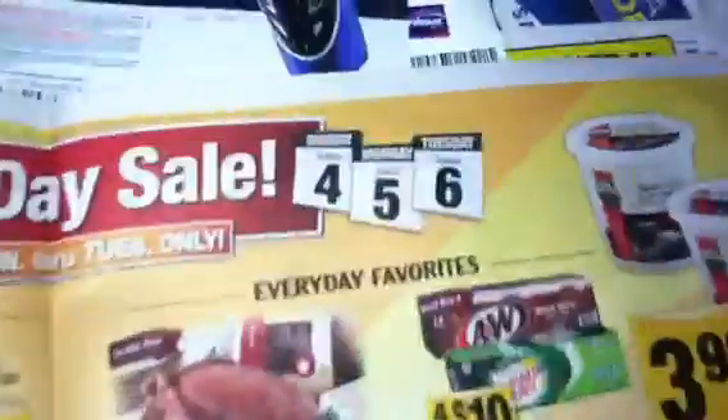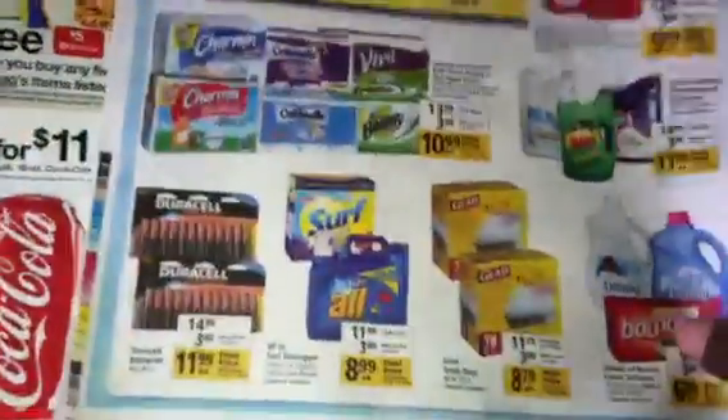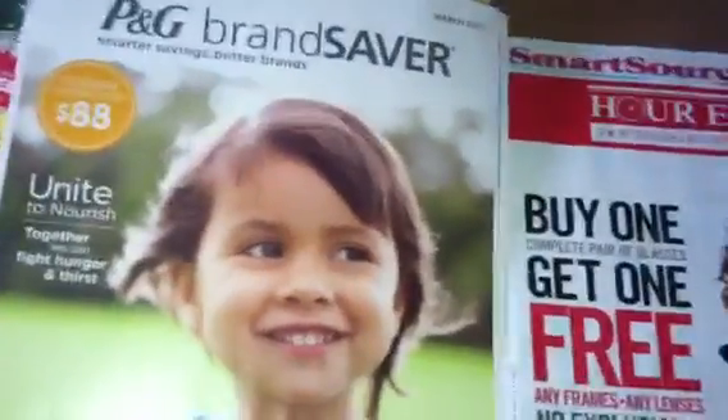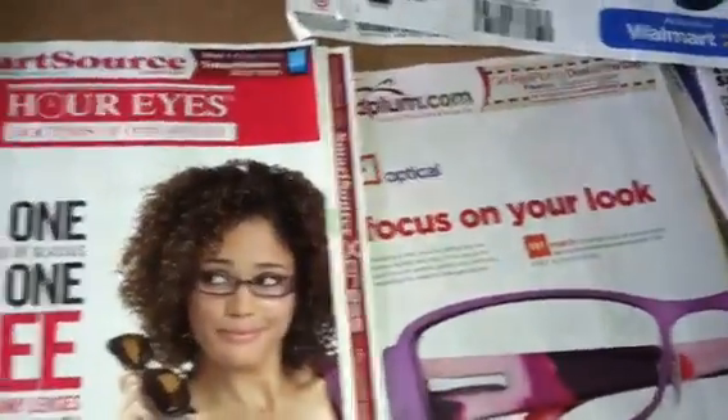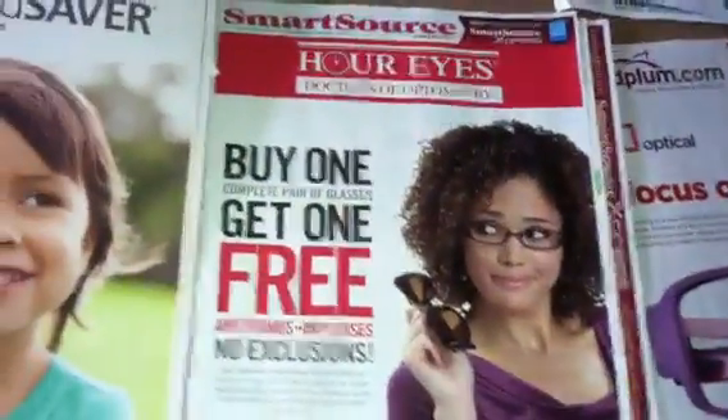This deal only is for Sunday, Monday, and Tuesday. I'm going to take one of those coupons and use it at the grocery store and use one of them at Target. I will come back in separate videos and show you guys each insert that we have. Stay tuned for that. Happy shopping, happy savings. Bye.